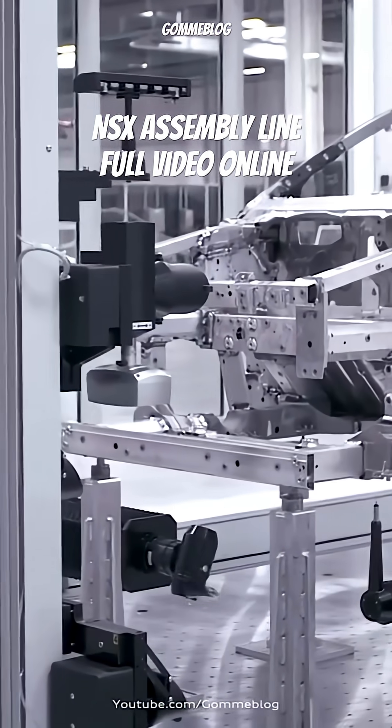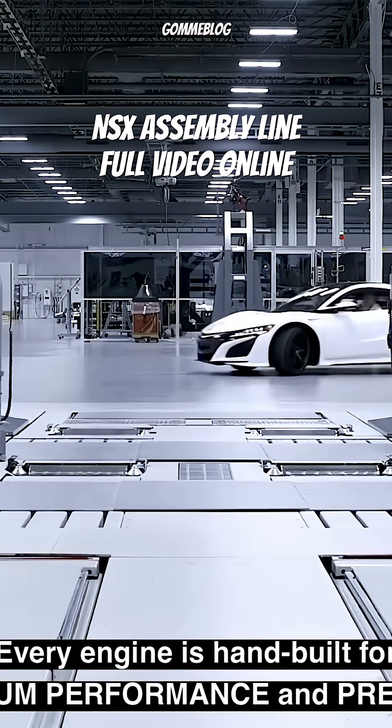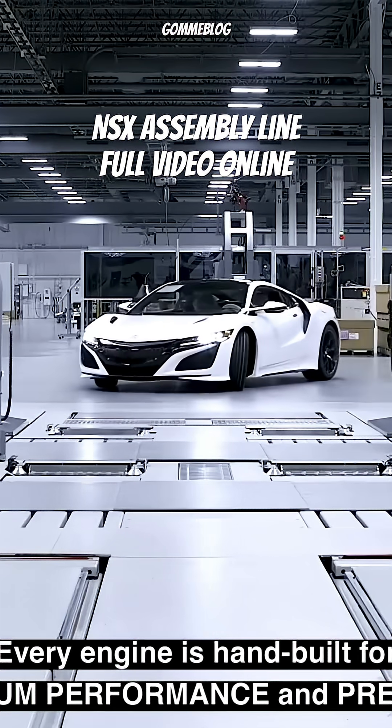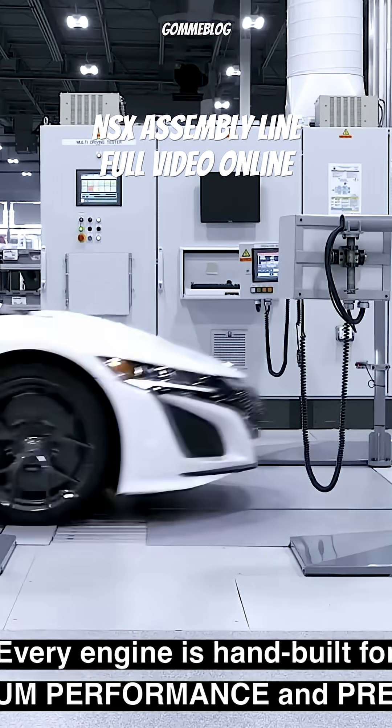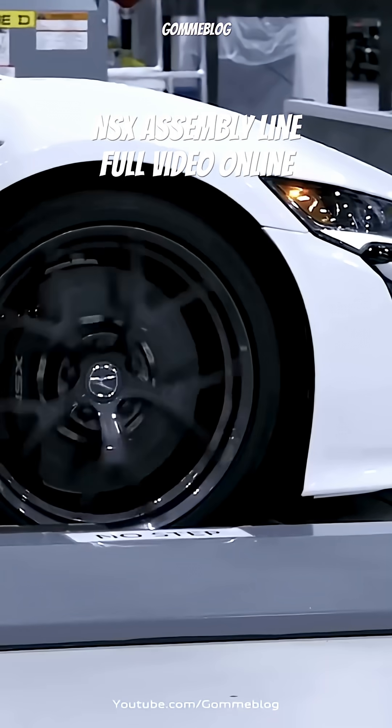After the frame is validated, the next highlight is the heart of the NSX: its twin-turbocharged V6 engine. This masterpiece of performance is hand-assembled by skilled engine builders who take pride in putting together each component with extreme care.